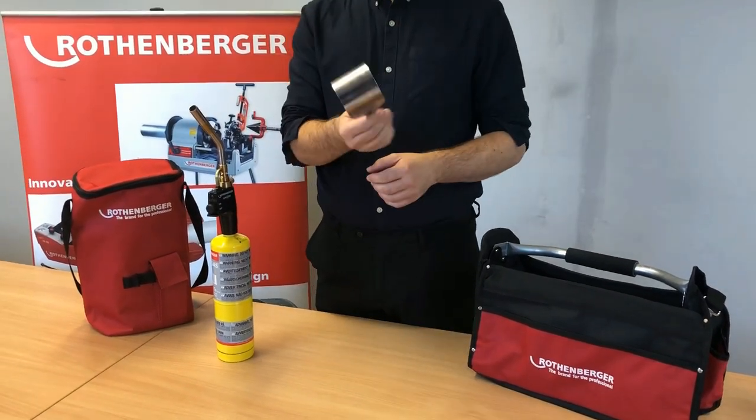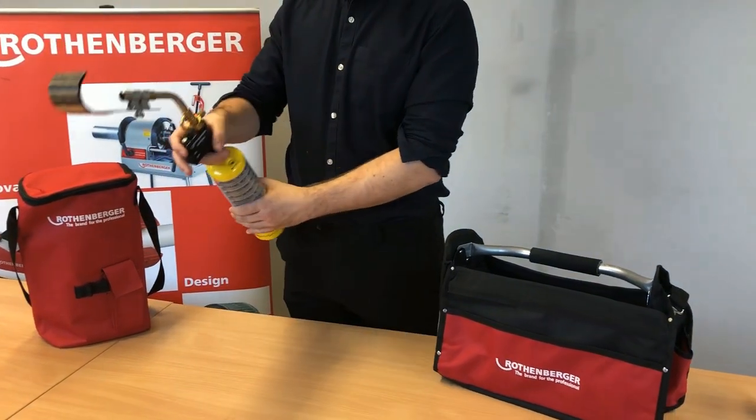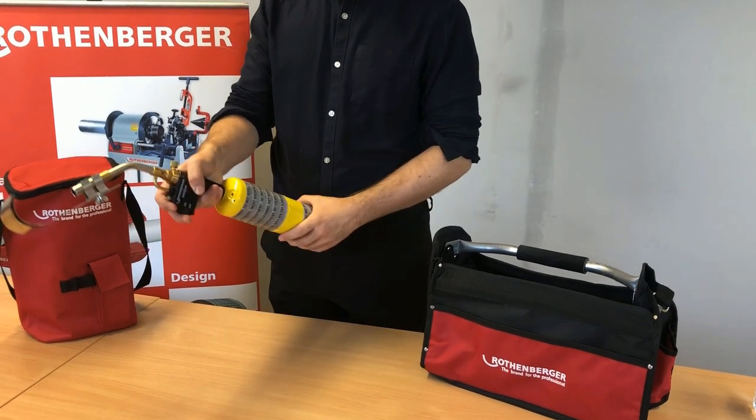We also have the Rothenberger heat effect guard, which can be easily clipped onto the front of the tip and be used to protect yourself from any pipe work or skirting boards.